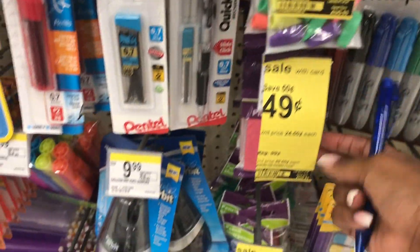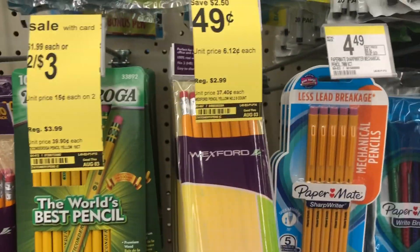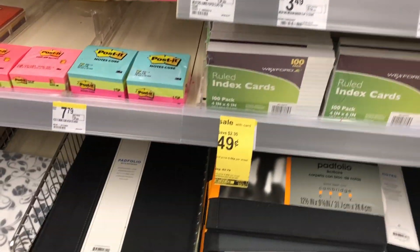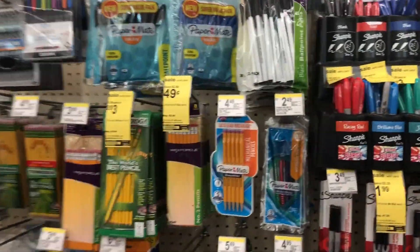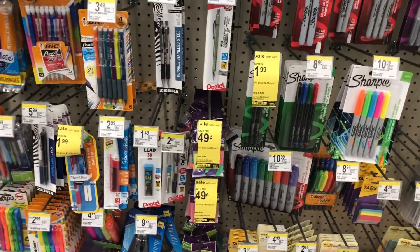I want to highlight that Walgreens has some 49-cent school supplies. They have the cap erasers for 99 cents, the two-pack of pink erasers for 49 cents, the pencil sharpener for 49 cents, an eight-pack of pencils for 49 cents, and index cards — including giant ones — for 49 cents. I'm going to be doing a back-to-school haul video to show you where Kinsley and I are getting all of her school supplies. This 49-cent stuff is awesome if you're looking for something cheap right now.